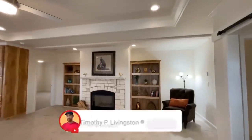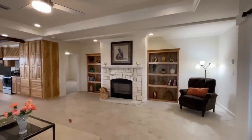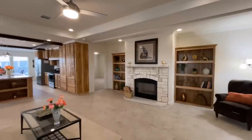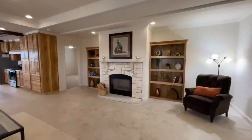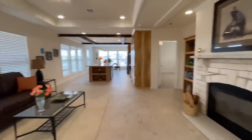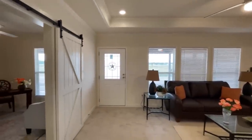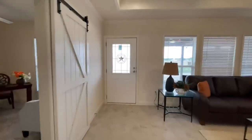Alright, here we are — this is already starting off with a bang! The kitchen is absolutely gorgeous, and as soon as you walk in you've got this super nice fireplace with a stone surround. There are two different entrances — the one right here at the front door and another one over by the utility room.